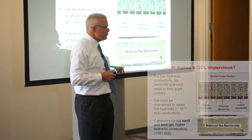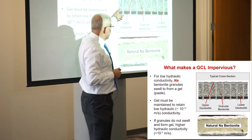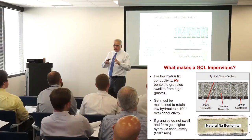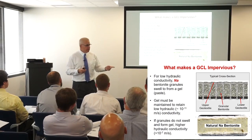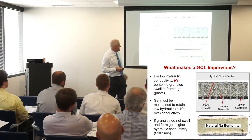For it to be effective it needs to transform itself from this granular material to this type of material. This is actually a GCL that I exhumed out east of Los Angeles in the desert, in a composite barrier system that had been in place for about ten years. It had transformed itself from the granular material to this gel. That transformation has to occur for these materials to be effective — that's what makes them impervious; it's the formation of that gel structure. And that depends on the geochemistry.